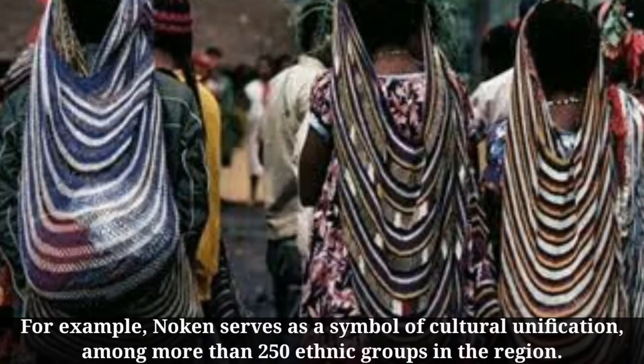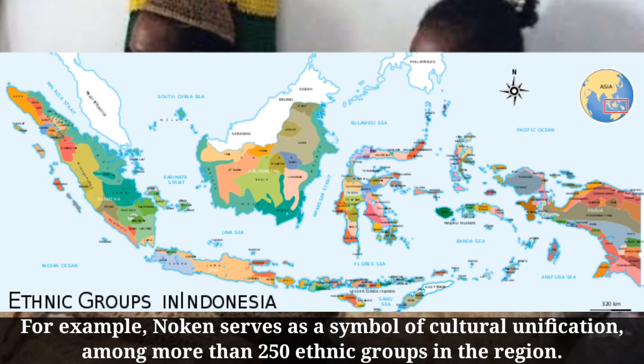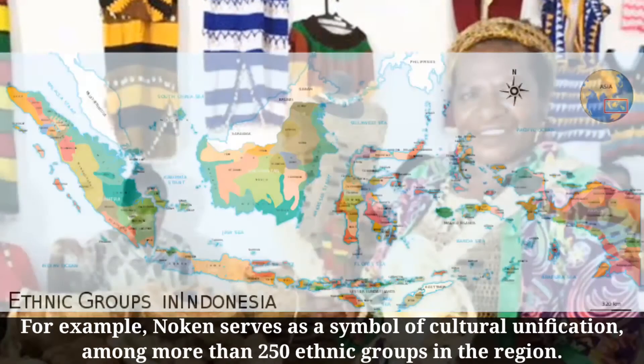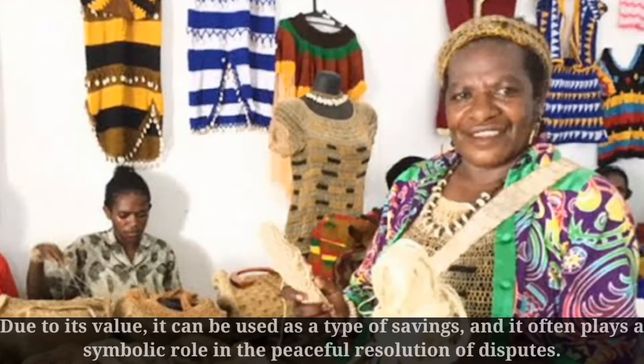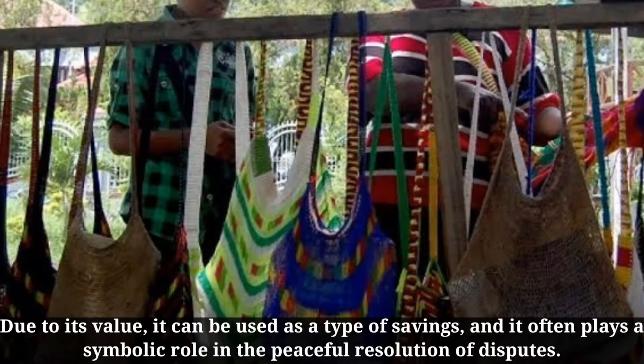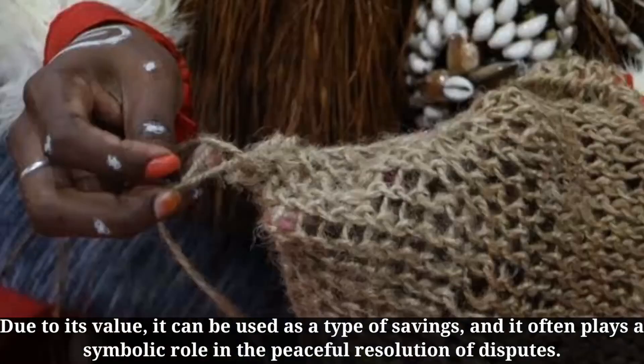For example, Noken serves as a symbol of cultural unification among more than 250 ethnic groups in the region. Due to its value, it can be used as a type of savings, and it often plays a symbolic role in the peaceful resolution of disputes.